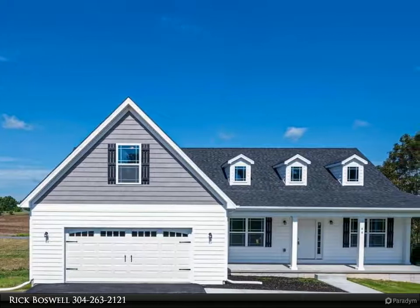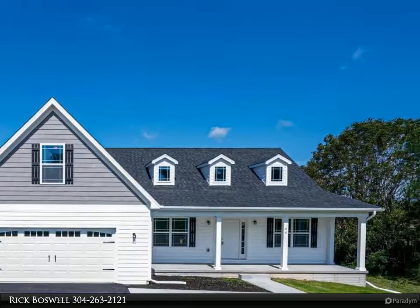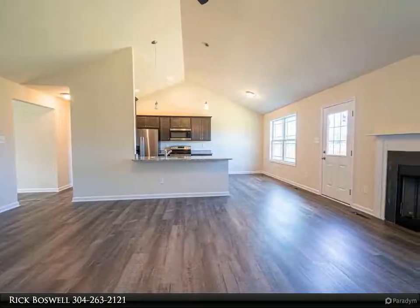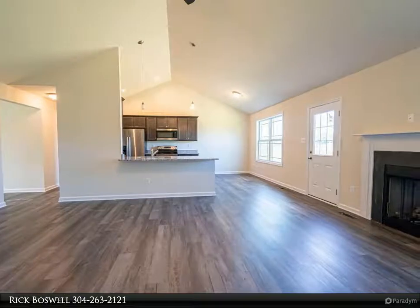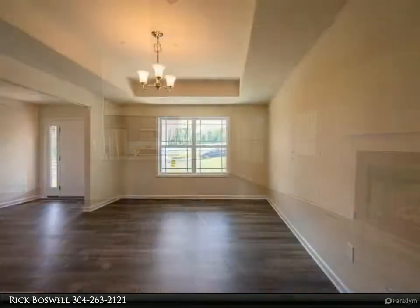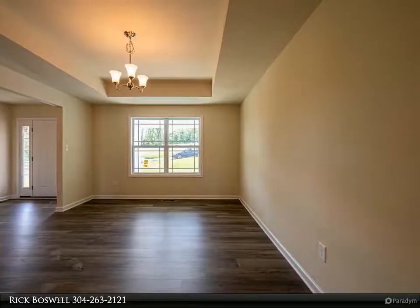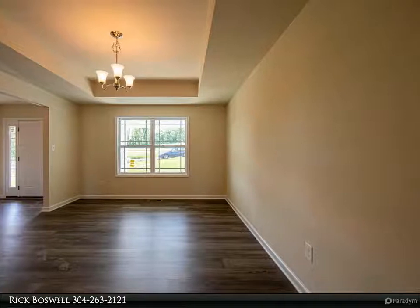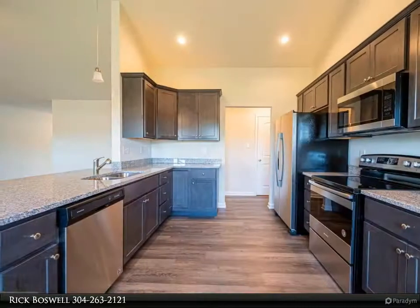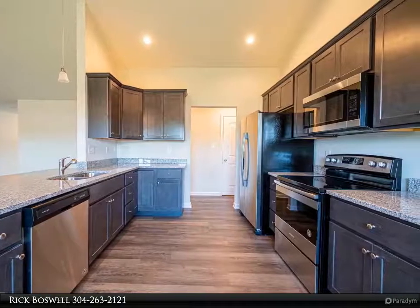This Century 21 Sterling Realty property video is presented by Rick Boswell. April 2021 completion on this four bed, three bath ranch style home, which depicts quality construction with attention to detail. Upgrades include granite, LP gas fireplace, luxury vinyl plank flooring, insulated windows, upgraded cabinets, vaulted ceilings, and more. Horses and small farm animals are allowed.